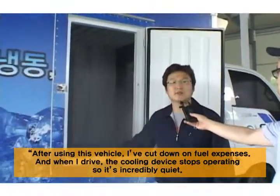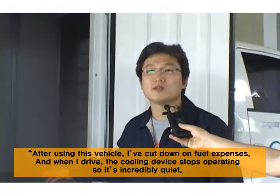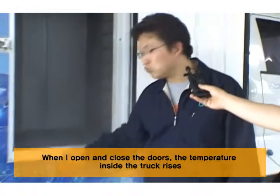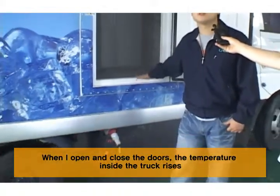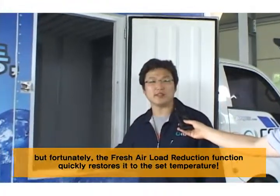After using this vehicle, I've cut down on fuel expenses, and when I drive, the cooling device stops operating so it's incredibly quiet. When I open and close the doors, the temperature inside the truck rises, but fortunately, the fresh air load reduction function quickly restores it to the set temperature.